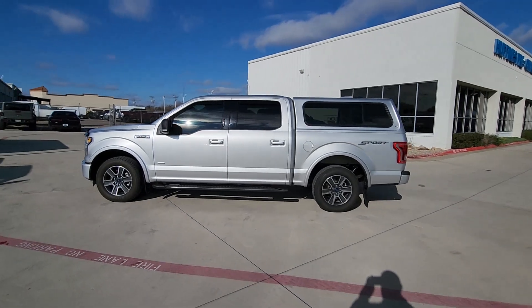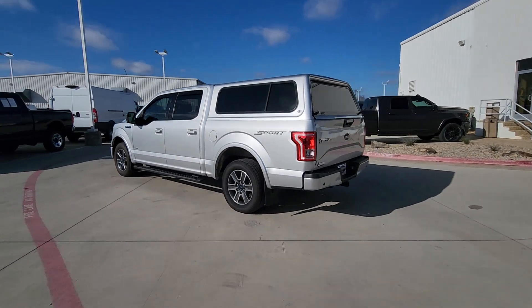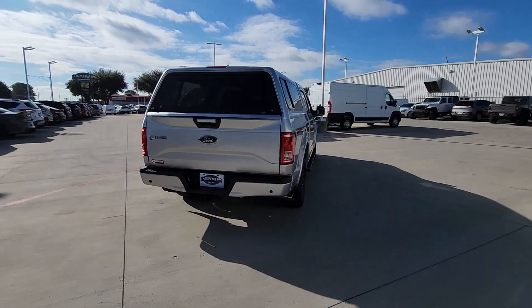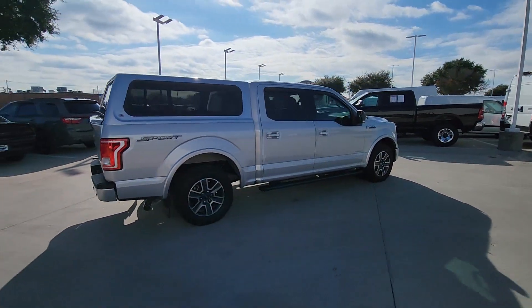You just found the 2016 Ford F-150. This vehicle is an outstanding buy with fewer than 110,000 miles on the odometer. This rugged F-150 is ready for work, off-roading, or a little R&R.